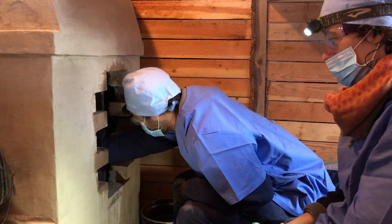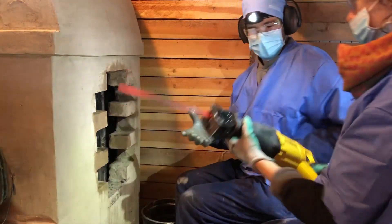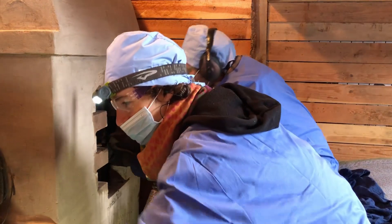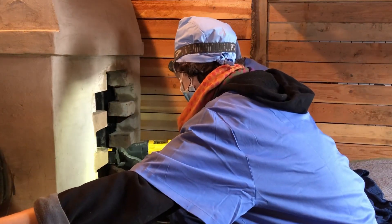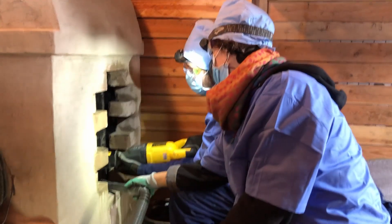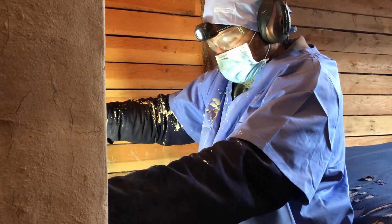We've got to cut the riser into two pieces because it's just a little bit taller than our hole. Scalpel. Suction. Suction.